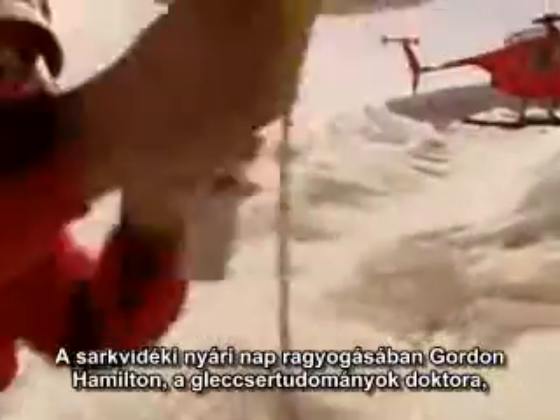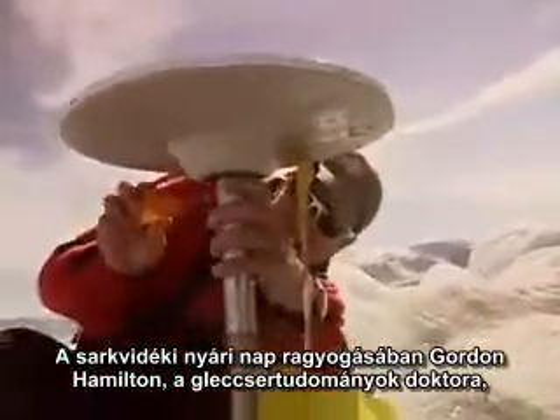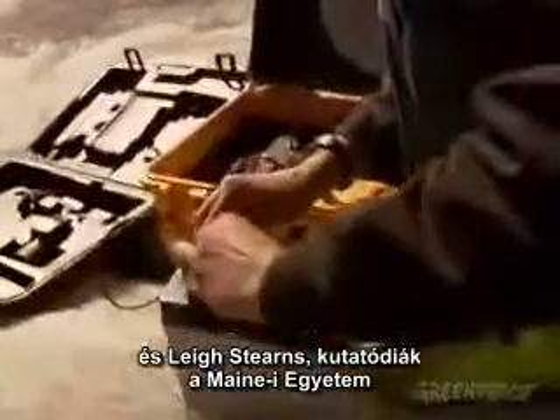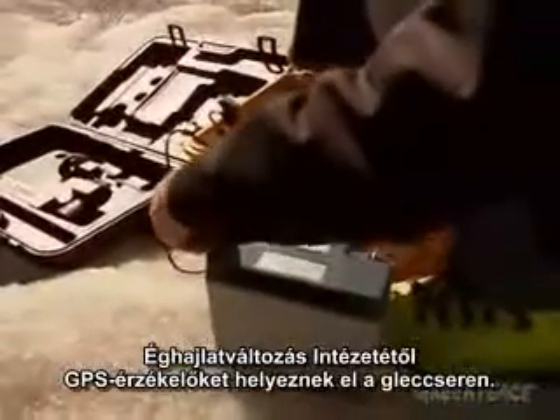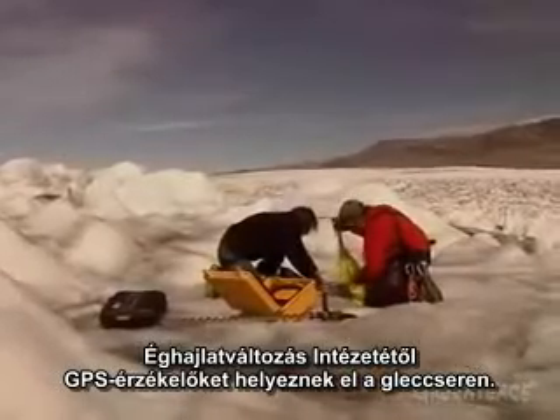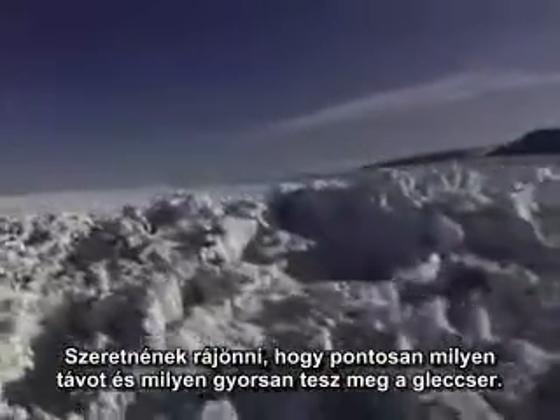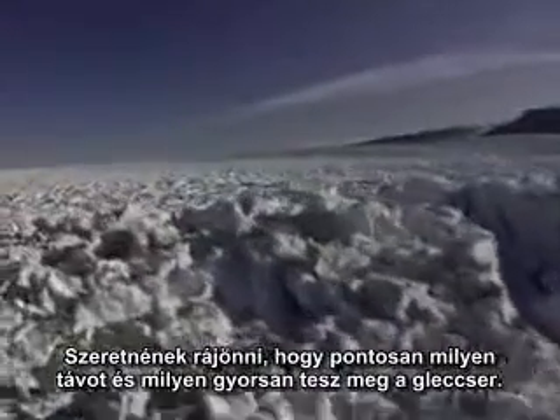In the glare of the Arctic's summer sun, glaciologist Dr. Gordon Hamilton and research student Lee Stearns from the Climate Change Institute at the University of Maine place GPS sensors on the glacier. They aim to discover just how far and how fast the glacier is moving.